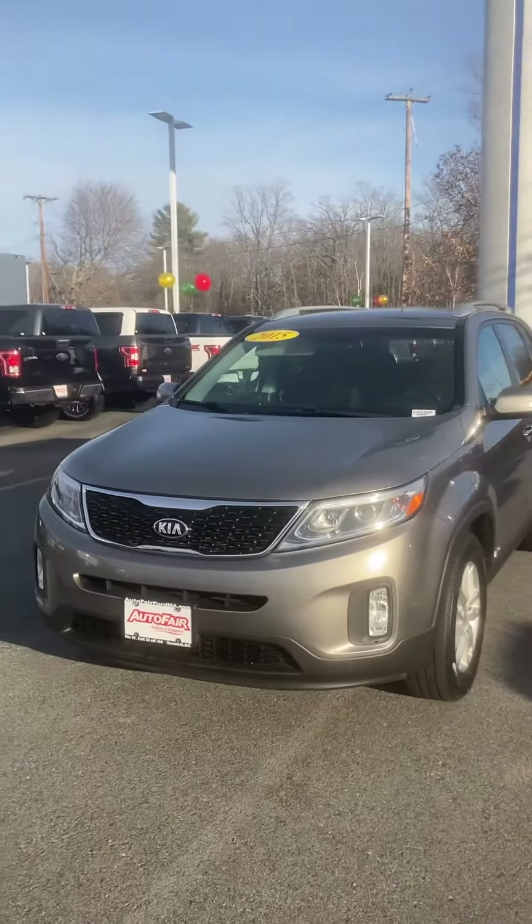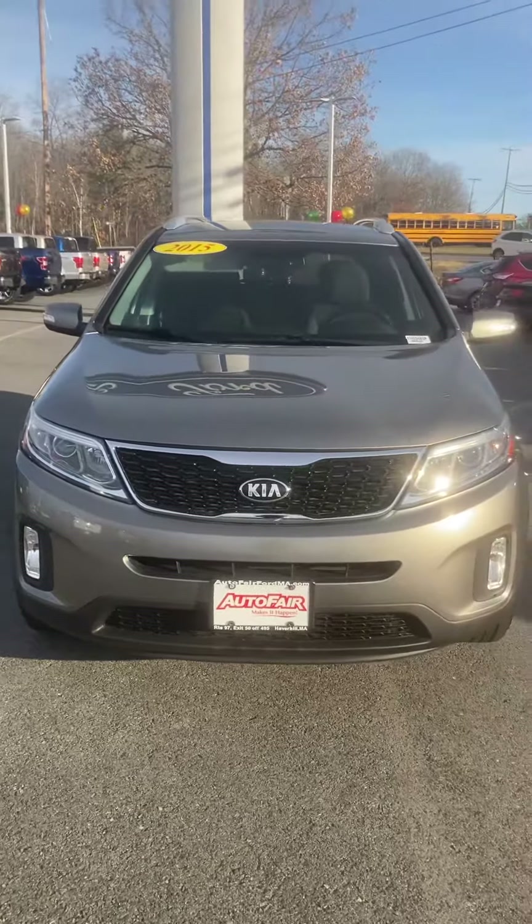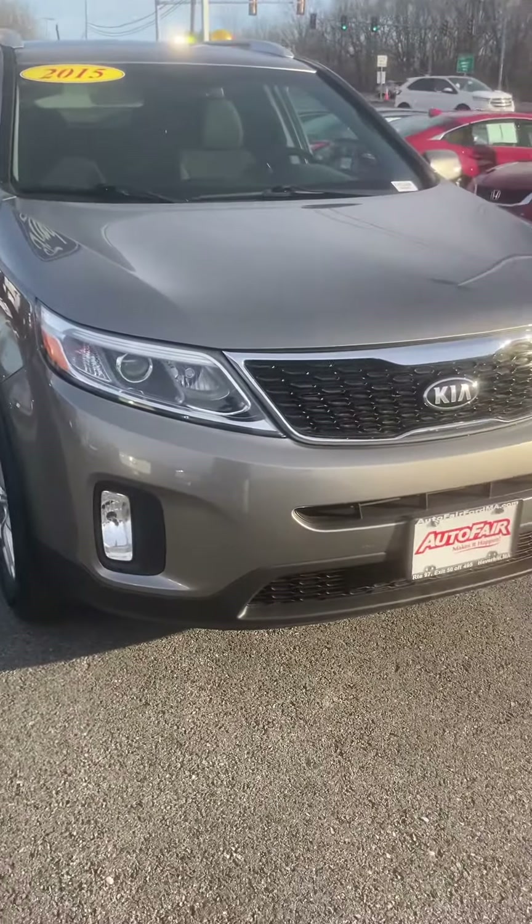How's it going? Hope you're having a great day. My name is Mike, here to show you this beautiful 2015 Kia Sereno. This thing is looking extremely nice with that nice grille in the front there.